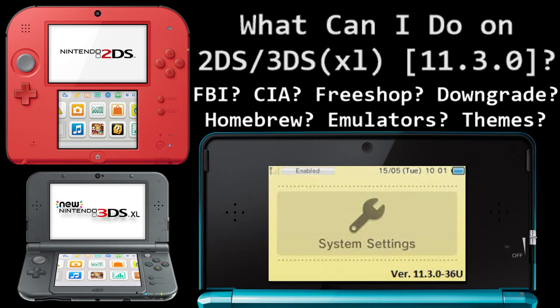What's up guys, thanks for coming to Gaming Canada. Today I have a video specifically for non-custom firmware users of 11.3. So if you have a stock Nintendo 2DS, 3DS, old 3DS XL, whatever it is — if you have a stock one that you have not soft modded and you have upgraded to 11.3 — then I want you to watch this video. I'm going to cover FBI, CIA, Free Shop, downgrading, homebrew, emulators, and custom themes.